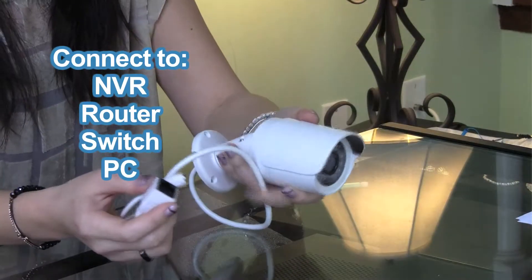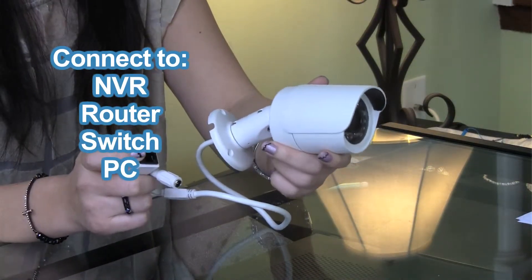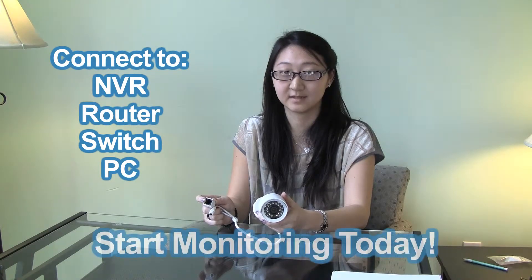Use this ethernet port to connect this Titan camera to any Titan NVR, network, router, switch, or PC and start monitoring.